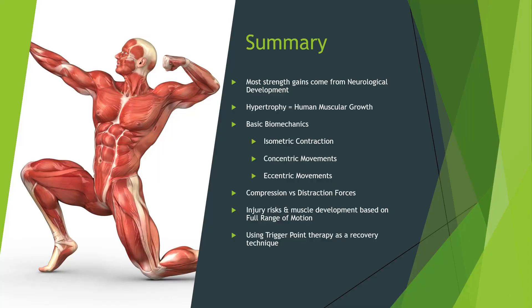In summary: most strength gains come from neurological development. When we talk about human muscular growth, we're usually talking about hypertrophy, very rarely hyperplasia. Basic biomechanics includes isometric contractions for stability development, concentric motions for power and performance, and eccentric movements for strength and muscular growth. We covered compression versus distraction forces on bones, injury risk and muscle development based on full ranges of motion, and trigger point therapy as a recovery technique for these movement patterns. That is the summary for biomechanics — thank you for tuning in and we'll see you in the next lecture.